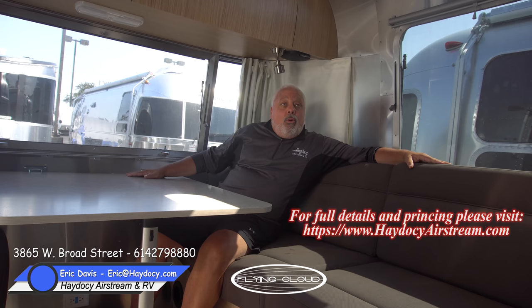Eric Davis at Hey Doc Airstream Columbus Ohio. Give me a call at area code 614-279-8880, or reach me by email at eric at heydocy dot com. Enjoy the journey, and most of all, happy camping!